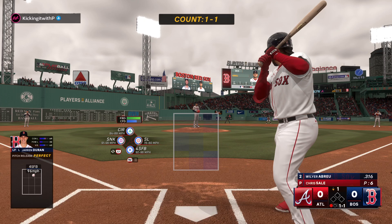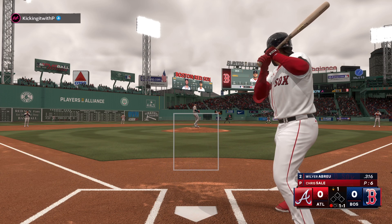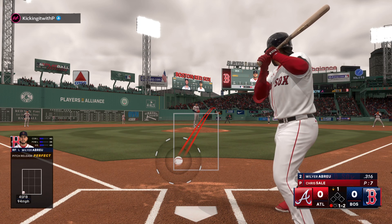They're so tough to do anything with as a hitter. Red Sox up next — that one finds the corner and the count is one and two.